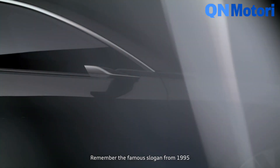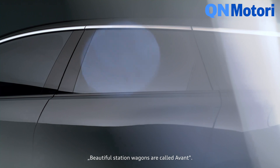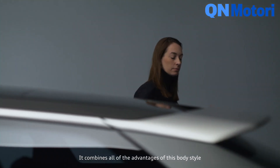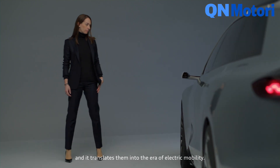Remember the famous slogan from 1995: 'Schöne Kombis heißen Avant' — or in English, 'beautiful station wagons are called Avant.' It still is true, maybe now more than ever. This concept combines all the advantages of this body style and translates them into the era of electric mobility.